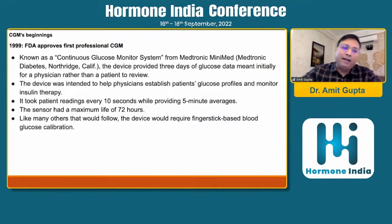In 1999, the first CGM was approved by the FDA. This system was the CGM system from Medtronic Minimed. The device used to provide three days of glucose data, which was meant initially for a physician to review rather than the patient. The device was intended to help a physician establish patients' glucose profiles and monitor insulin therapy.